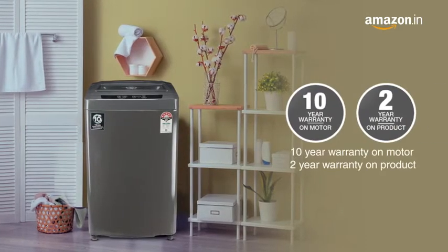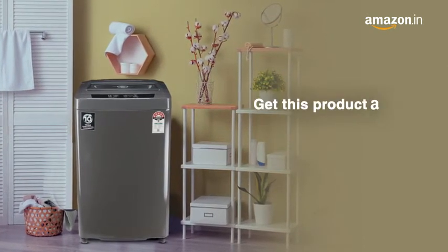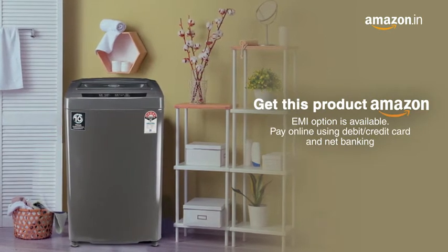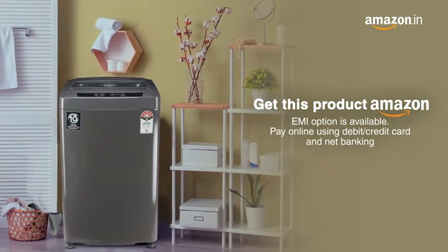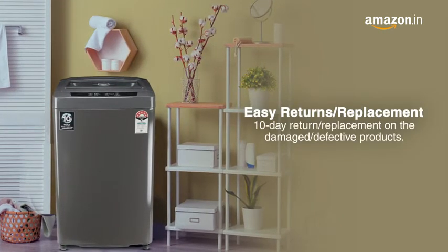Available with a two-year warranty on the product and a ten-year warranty on the motor. Get this product on Amazon where you can avail EMI options or pay online using debit or credit card and net banking.